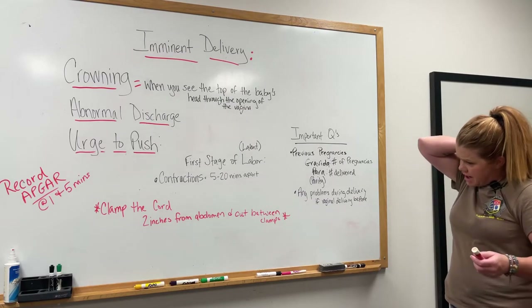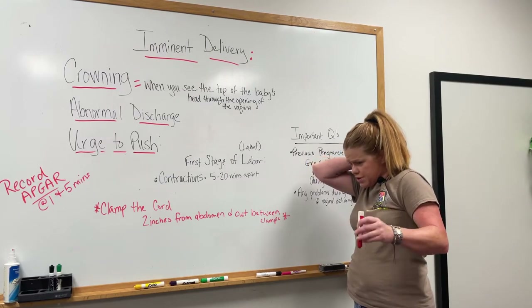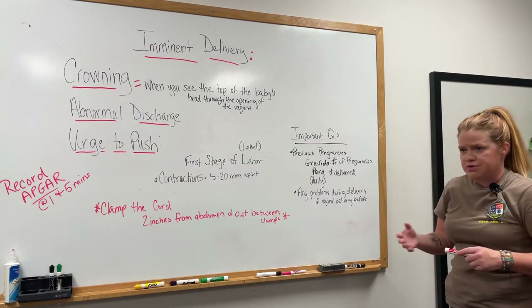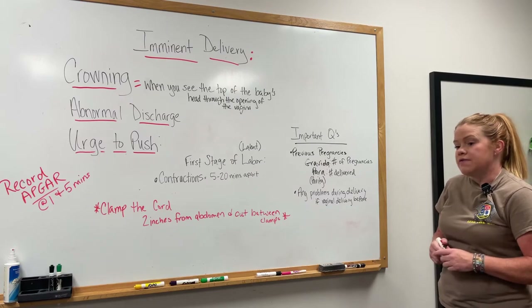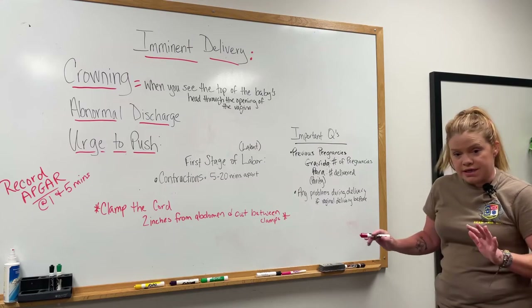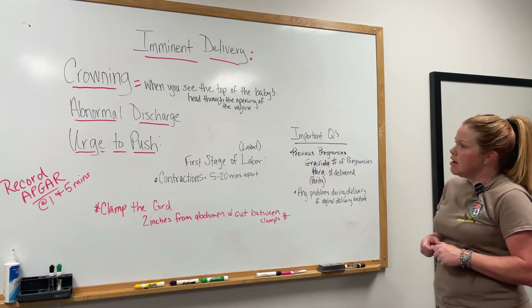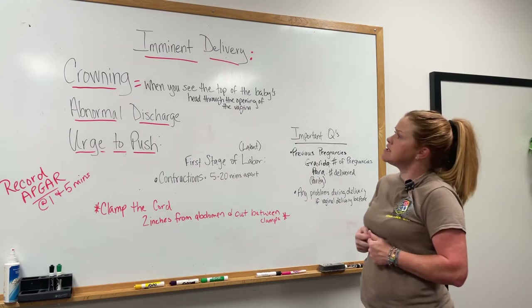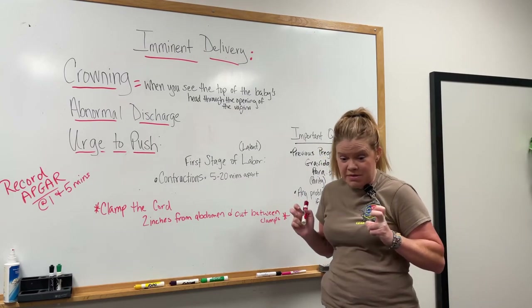When you do have the child, you'll be doing the APGAR at the first minute and five minutes — that's just recording how the baby is reacting. If they score poorly, you'll be doing a lot more for the baby. But we're not going to get into that, so I guess we can go to our patient and get her set up for her imminent delivery.